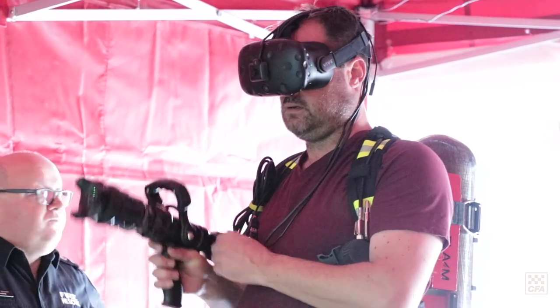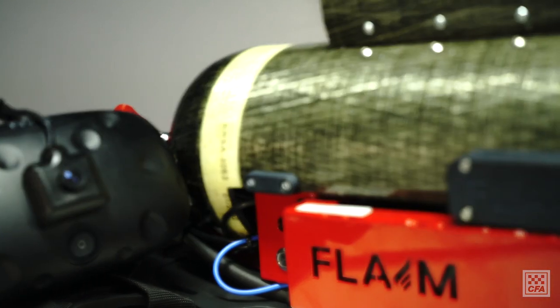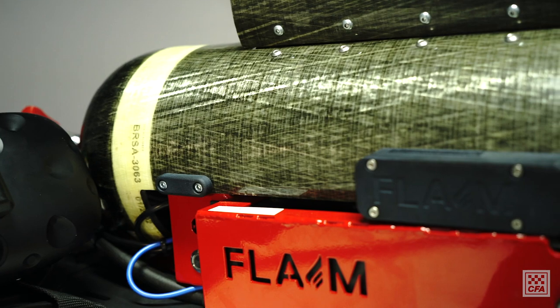You see what you're seeing and we place fire over the top of it. It also includes a mask so you can simulate your breathing as well, and the BA set itself on your back, which is designed to simulate or replicate the weight of a breathing apparatus kit.